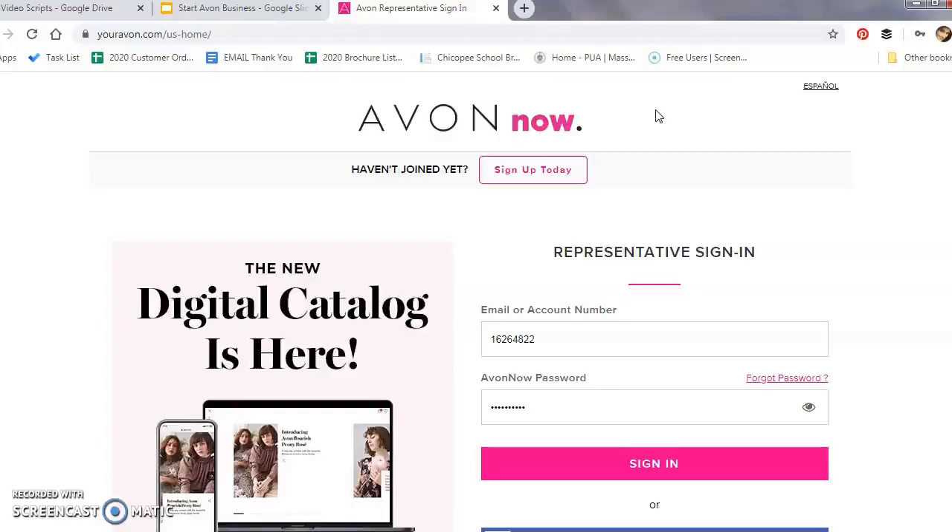Those benefits include a free web office, free social media marketing tool, online training, and the list goes on. Once you've signed up, you're going to receive a welcome email from Avon. In there you're going to have your account number, your district number, as well as your mentor's information. Once you have this information, you'll be able to register your Avon Now account at youravon.com. Your Avon Now — or what I call web office — is where you're going to find everything you need to start, grow, and manage your Avon business.